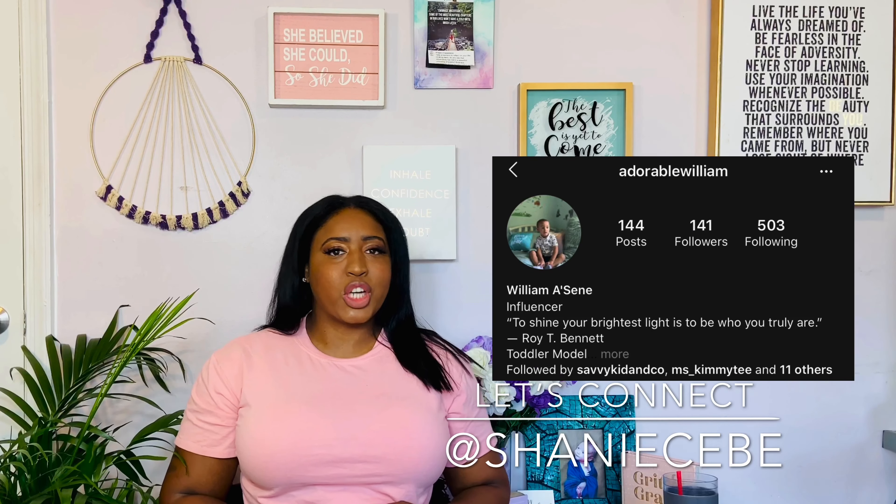Thank you for tuning in. If you haven't done so, please like and subscribe to Shanice B on YouTube. You can also follow me on Instagram at Shanice B. And if you haven't done so, I encourage you to check out my baby floor, Adorable William, on Instagram.